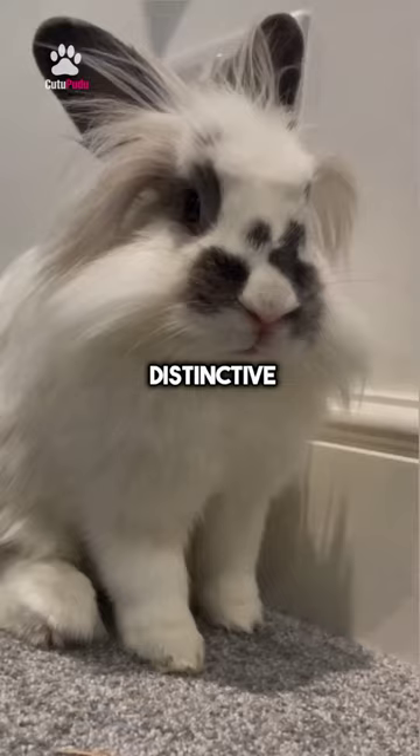Each breed has its own unique characteristics and appearance. It's fascinating to see the variety of bunnies out there.